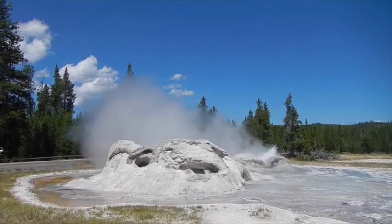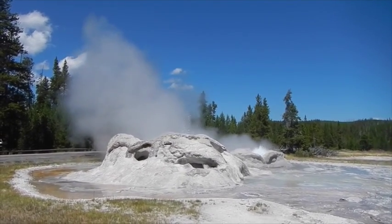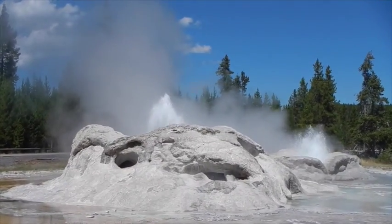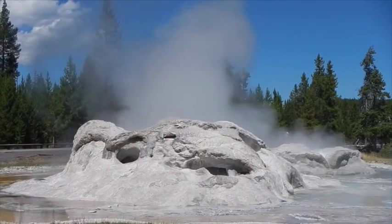That one over there is going to town too. It does look like a face — like a mouth with an eye. And he keeps drooling.